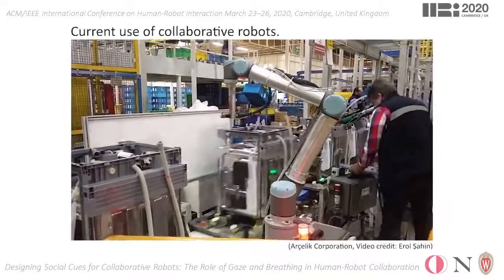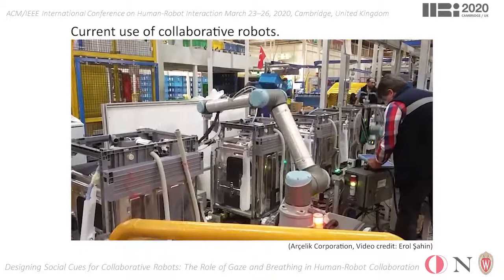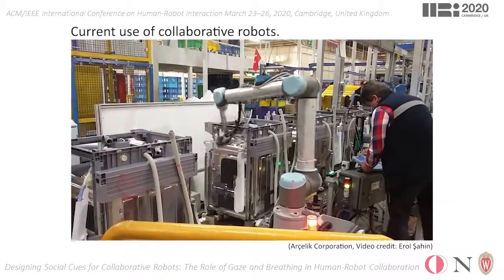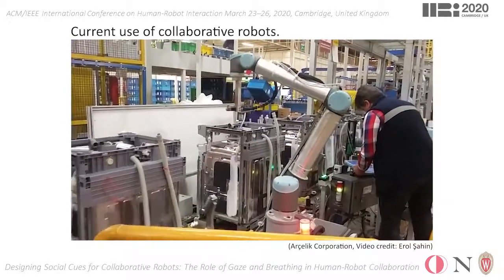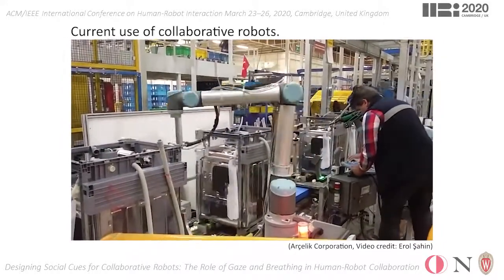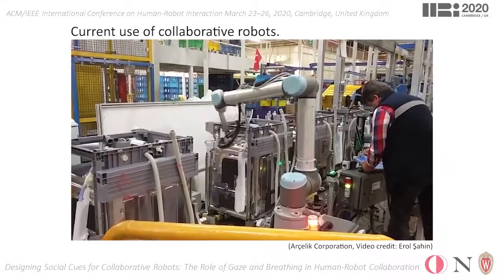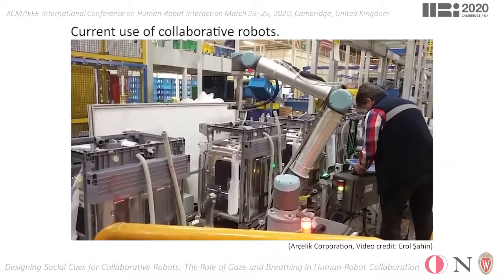At this very moment, more than two million robotic manipulators, built with absolutely no human-robot interaction capabilities, are working on the assembly lines in factories around the world. Along with the rapid deployment of new generation collaborative manipulators, these robots are expected to operate side by side with human workers in the years to follow.